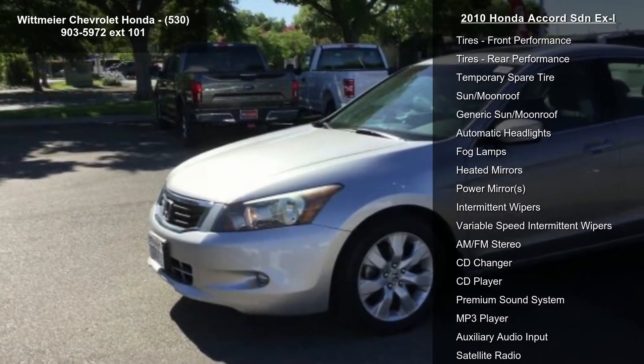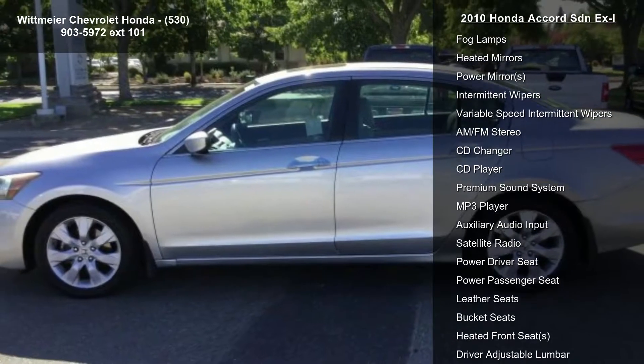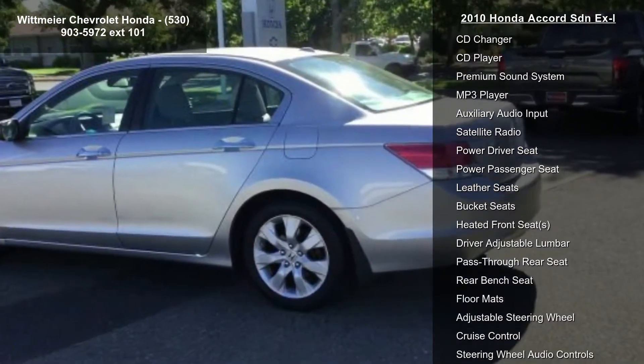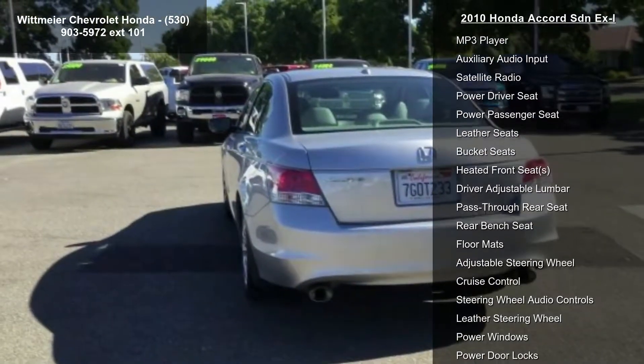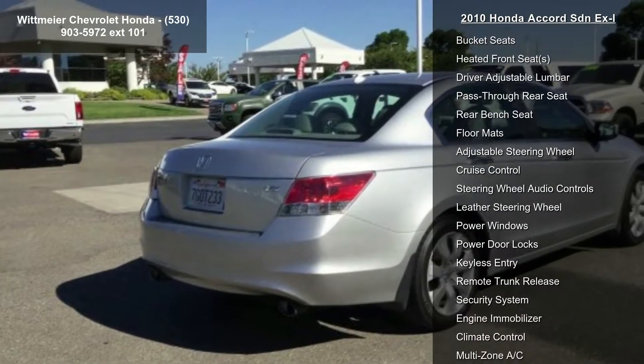Some of the top features included with this vehicle are front-wheel drive, power steering, four-wheel disc brakes, aluminum wheels, front performance tires, rear performance tires, temporary spare tire, and a sun moonroof.